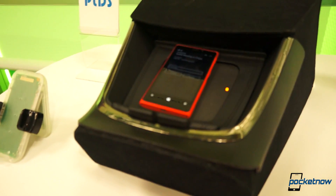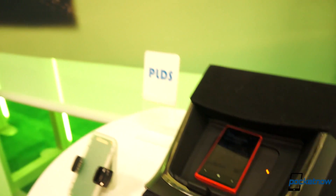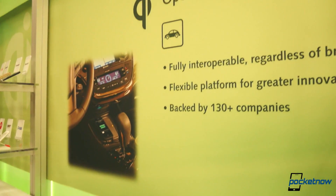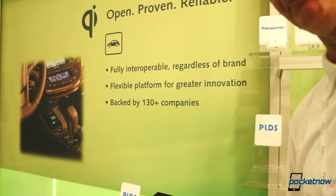This is the console that will be available in the new Toyota Avalon. It's very exciting that they're adopting the first consumer production version of wireless charging in vehicles.